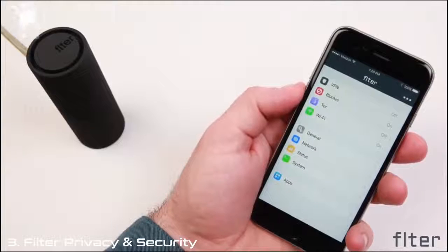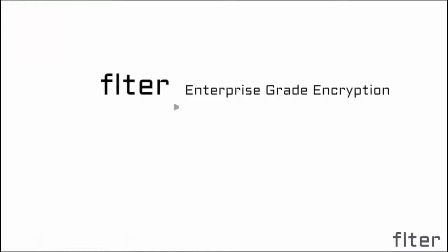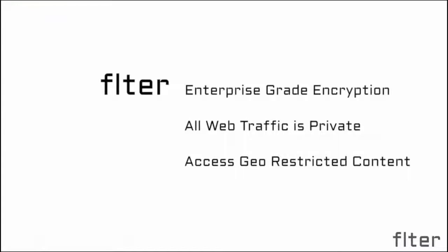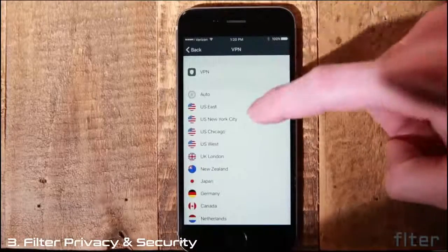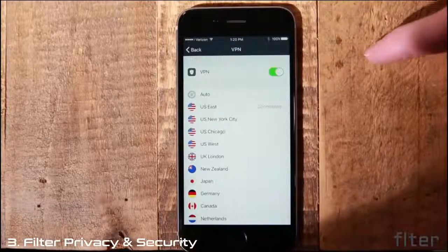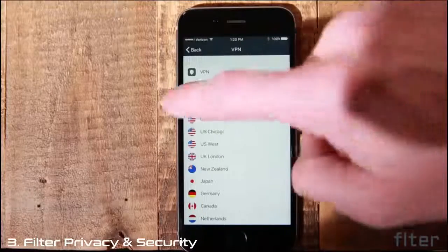In VPN mode, Filter uses enterprise-grade encryption to protect all the devices in your home simultaneously. This level of security keeps all incoming and outgoing web traffic private. VPN mode also allows access to geo-restricted content or censorship simply by switching regions within the app. Filter's app is incredibly easy to use — select the VPN setting, the region you'd like to connect to, or automatic for the speediest connection.